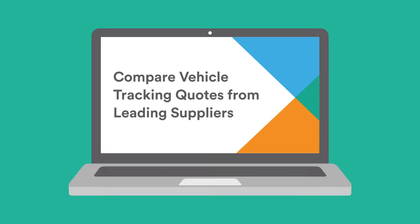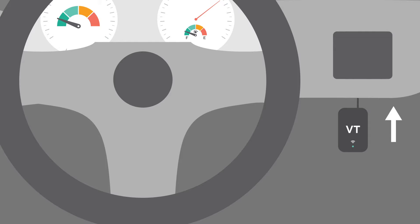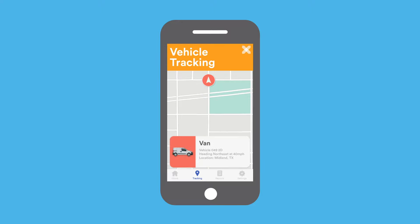Once you've found the right deal, a professional will come to install your vehicle trackers in a place that is hidden and discreet in your vehicles. GPS technology means you'll have live information about your vehicle's location at the touch of a button.